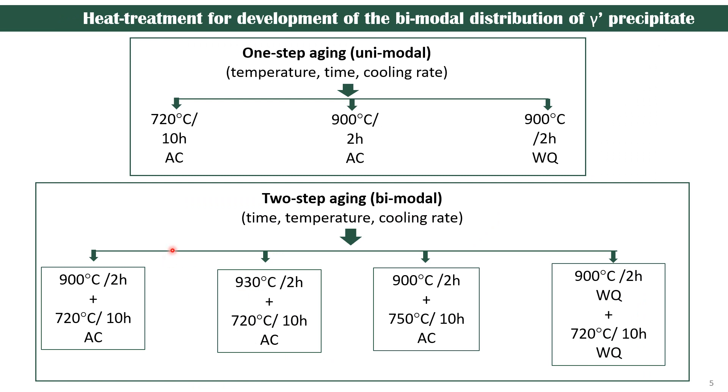In my results, I am going to show how I have optimized the aging parameters to achieve a bimodal distribution. Initially, I performed one-step aging to achieve a single-size gamma prime, and then based on the size results, I combined it for two-step aging. The time, temperature, and cooling rate were varied and optimized to achieve the goal of a uniform bimodal distribution.